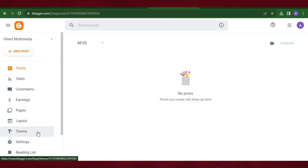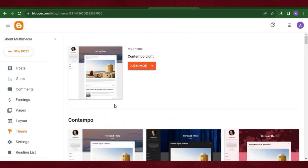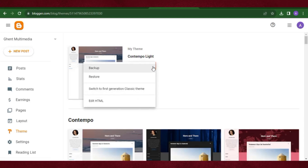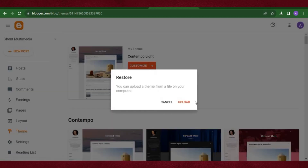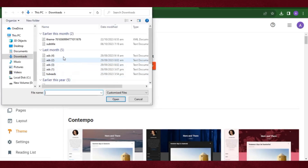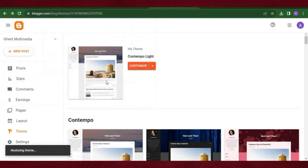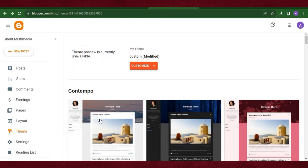Let's go ahead and add a theme. Click on 'Theme' — there are a lot of Blogger themes here, but in this tutorial I'm going to use a free template I downloaded. I'll leave the link in the description for you to download. After getting the template, click 'Backup/Restore', then click 'Restore', and upload the template file.